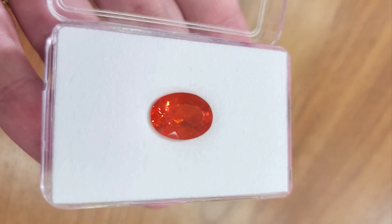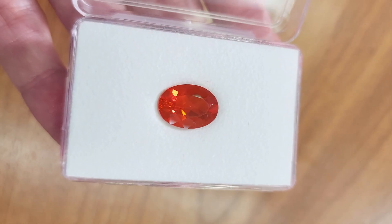You saw this one earlier and said it looks much bigger than 3.7 carats — because it's huge. It's a big stone. This would be like a 10 carat sapphire if it was a sapphire.